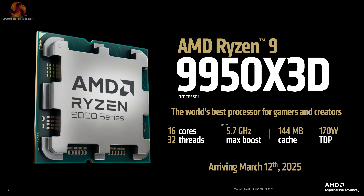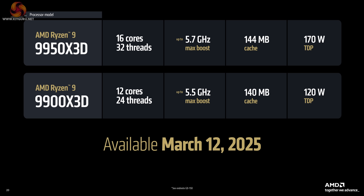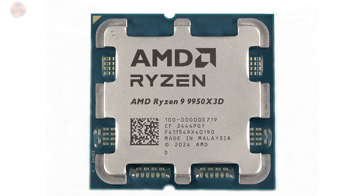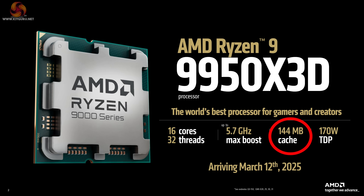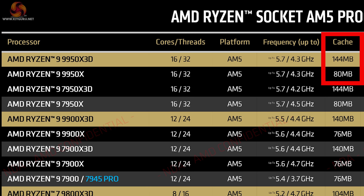The Ryzen 9 9950X 3D is a Zen 5 processor with 16 cores and 32 threads and a maximum boost speed of 5.7 GHz. In single-core workloads it ran at 5.7 GHz; in multi-core workloads, depending on the software, you can expect 4.8 to 5.1 GHz. The TDP is 170 watts, though in practice the power draw is 200 watts. The key feature distinguishing it from the regular Ryzen 9 9950X is 144 MB of cache.